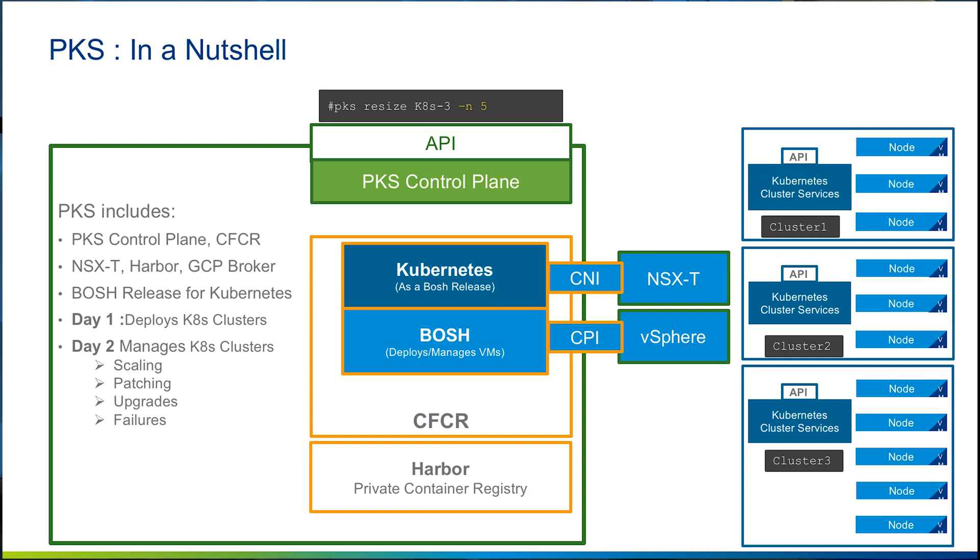Health checks and BOSH agents also ensure that a Kubernetes node that is not responsive will be deleted and recreated and reintroduced to the Kubernetes cluster, thus maintaining the declarative state of the Kubernetes clusters. In addition, PKS, with the help of BOSH, seamlessly upgrades the Kubernetes clusters without downtime in the application workloads, allowing you to do these upgrades from the PKS control plane in a centralized manner.